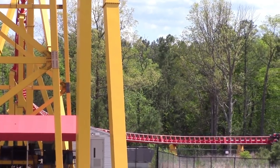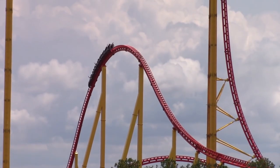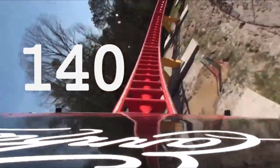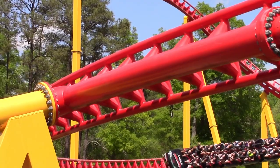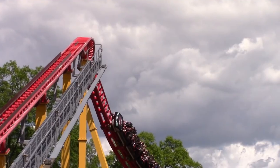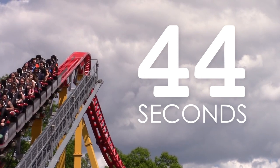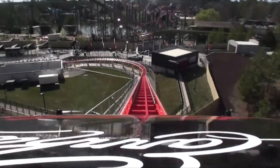Riders then quickly bank right and enter a 270 degree turn into an airtime hill. Before they do this, the trains reach their maximum speed of 145 kilometres per hour. Riders then complete the rest of the circuit, which consists of further airtime hills and many low to the ground turns. Despite the 1,555 metre long layout, it takes approximately 44 seconds for the trains to navigate the entire circuit, measured from when the train leaves the cable lift hill to when it hits the final brake run.